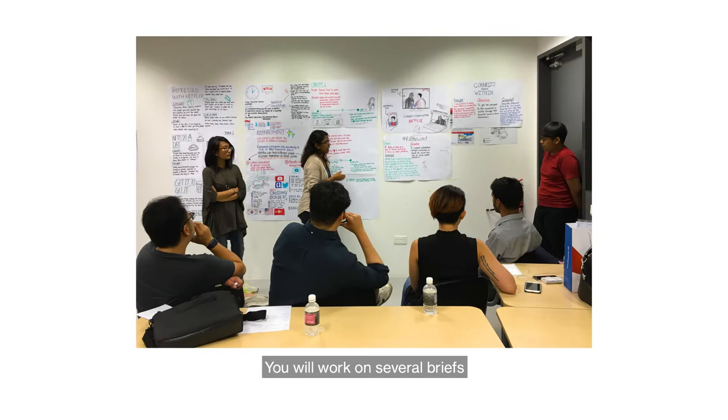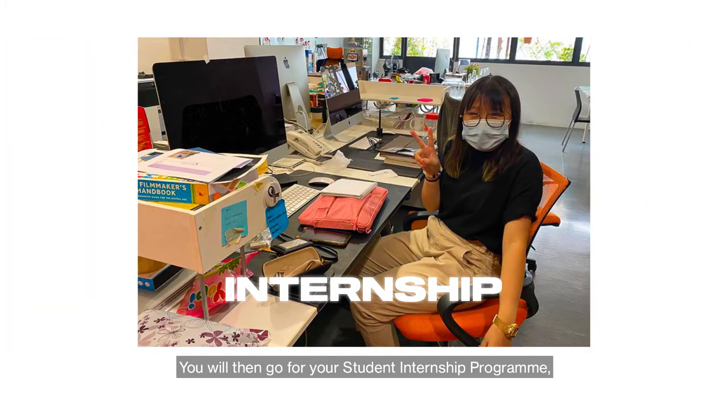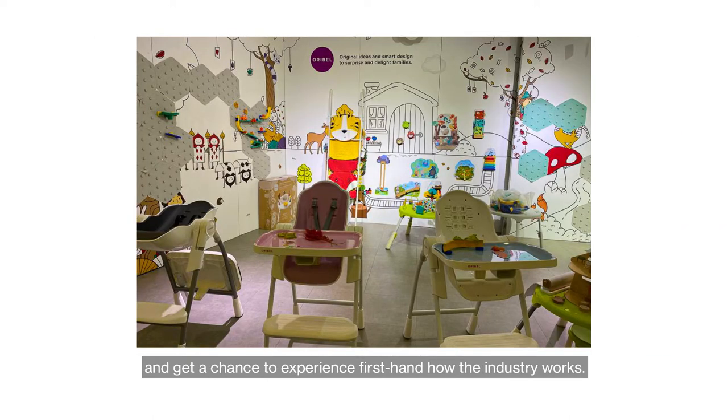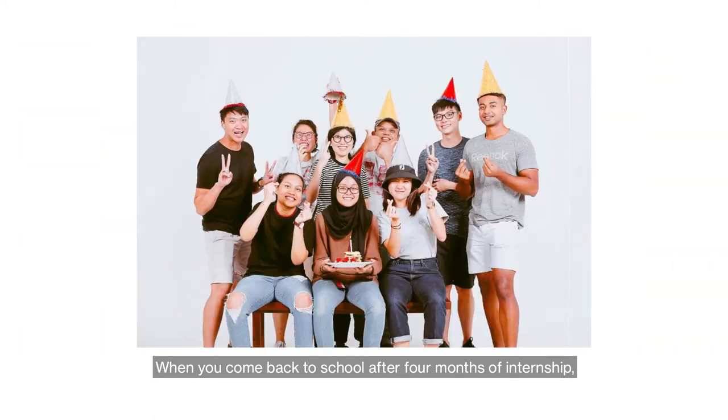You'll work on several briefs with a very short turnaround time. This mimics the vigorous deadlines and pace of the creative industry. You will then go for your student internship program, where you will intern at a company of your choice and get a chance to experience first-hand how the industry works. When you come back to school after 4 months of internship, you will be ready for the final stretch in communication design.